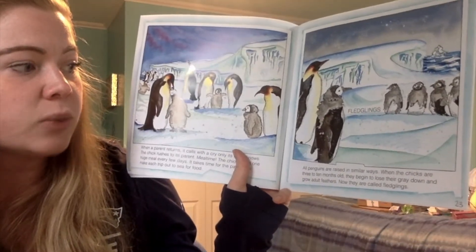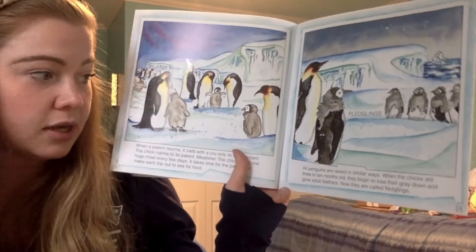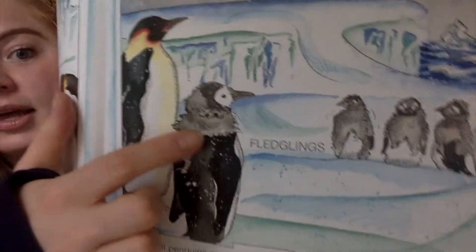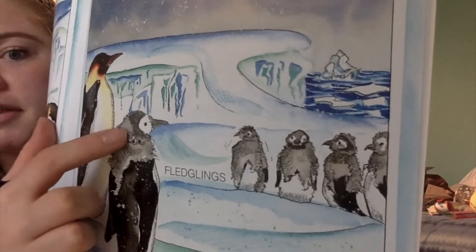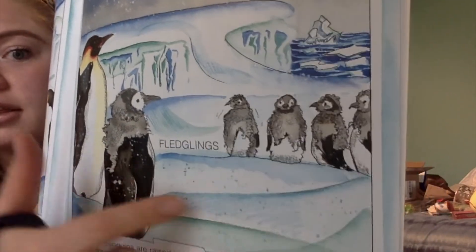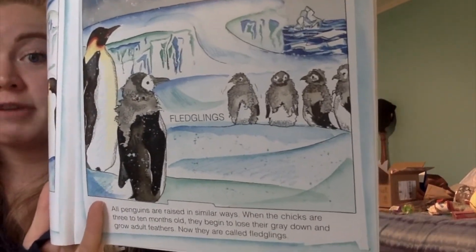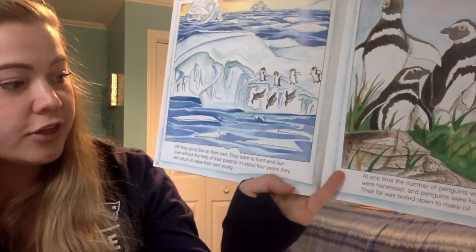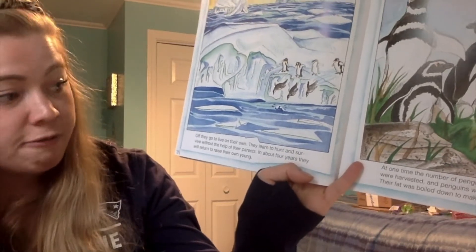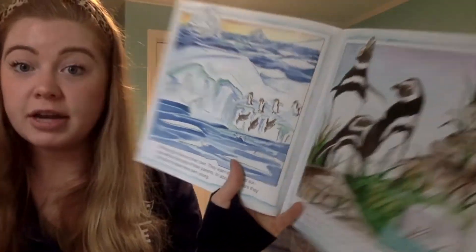All penguins are raised in similar ways. When the chicks are three to ten months old, they begin to lose their gray down and grow adult feathers. Now they are called fledglings. In the illustration you can see the gray feathers with black adult feathers underneath — they're losing their baby feathers and growing adult feathers so they too can go in that cold, cold water. Off they go to live on their own, learning how to hunt and survive without the help of their parents. In about four years they will return to raise their own young.